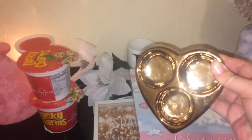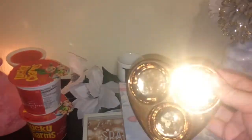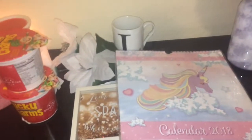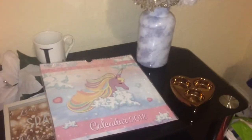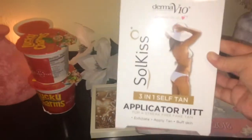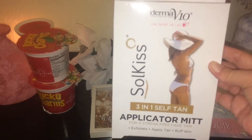Next I got this goldy bronze tea light holder in a heart shape — thought it was gorgeous, fitting with my gold pink theme, so I thought that was lovely. Next I got just a self-tanning mitt, because who doesn't need a self-tanning mitt?